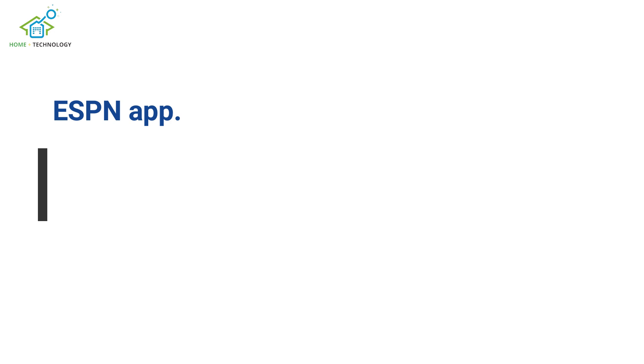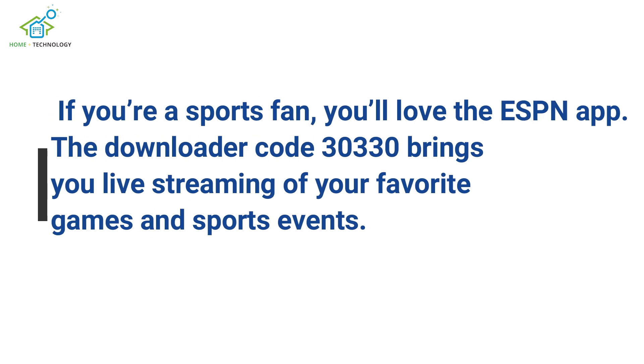If you're a sports fan, you'll love the ESPN app. The downloader code 30330 brings you live streaming of your favorite games and sports events.